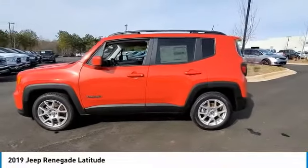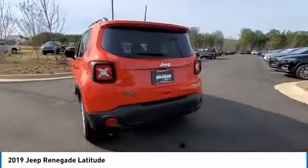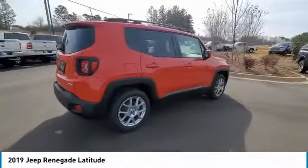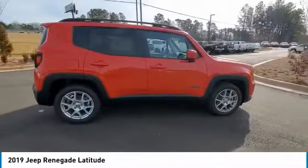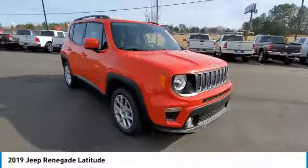You are going to love the 2019 Jeep Renegade. The Jeep Renegade offers full-size capability built in a smaller SUV. The Jeep Renegade is an incredible combo of smart technology, cool colors, and innovative materials.